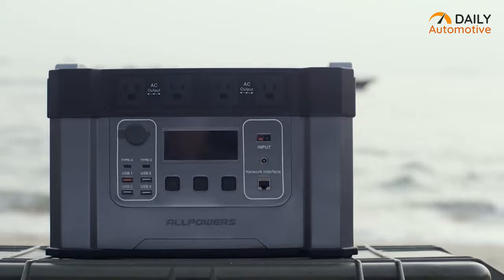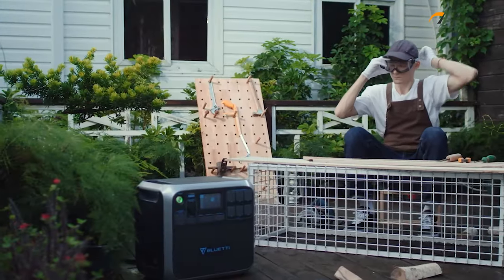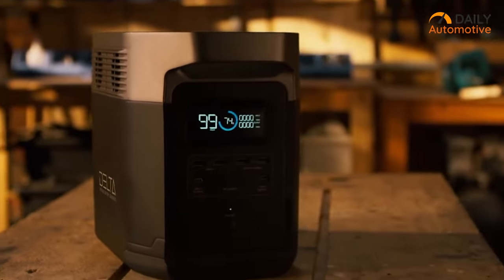So, that was our list of 13 portable EV charging stations that you must have. Thanks for watching! Feel free to reveal your thoughts in the comments section, and share this video if you find it helpful. Until next time!